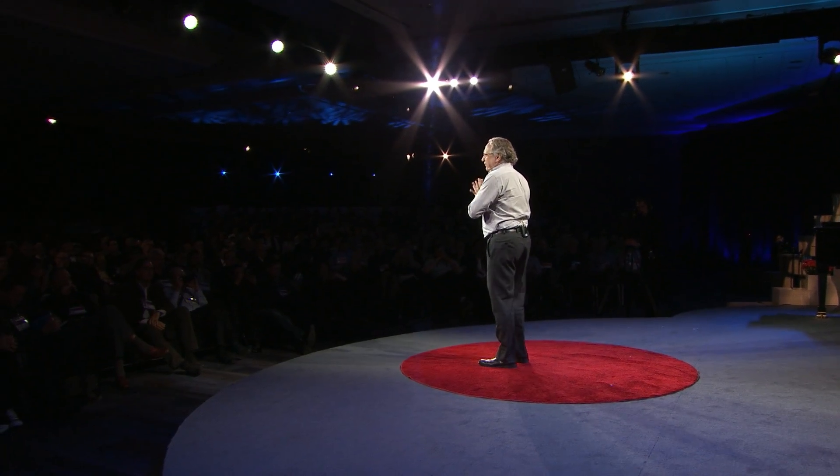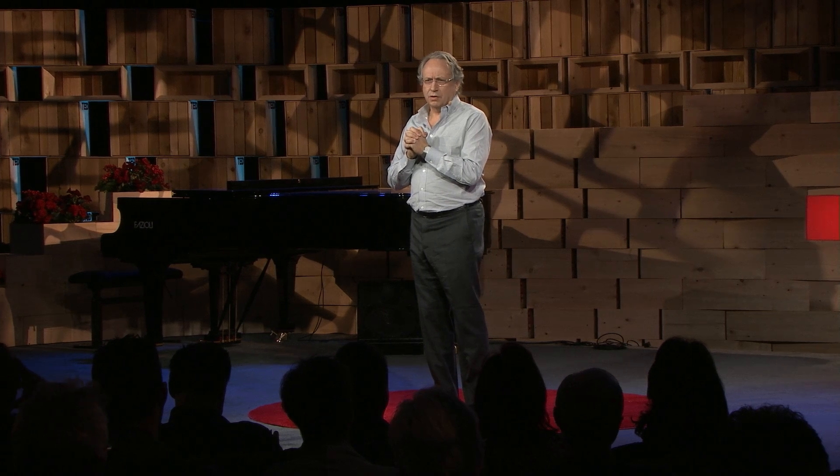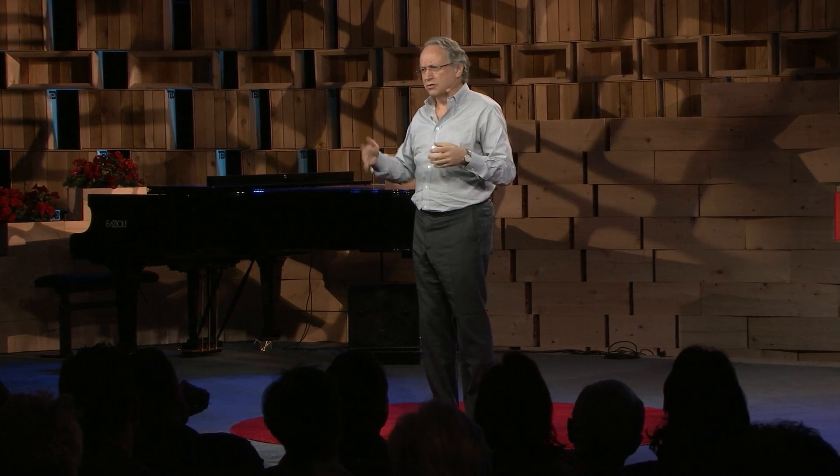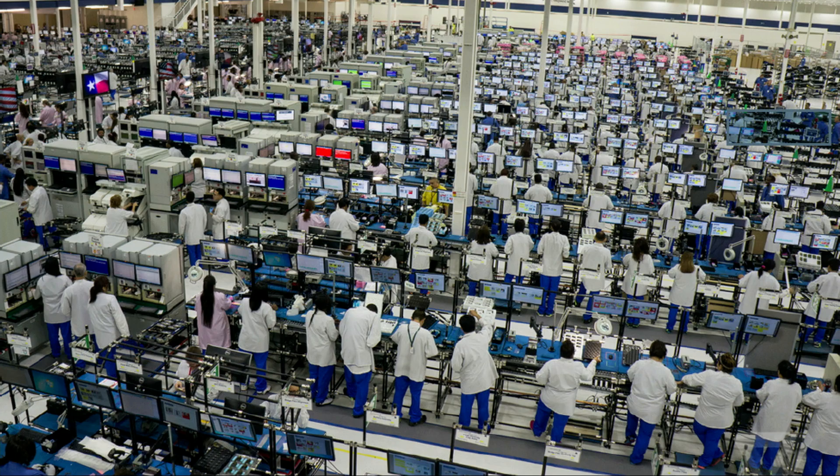For the last 50 years, we in the first world have been chasing low-cost labor from country to country, manufacturing our consumer goods. Our consumer goods change very quickly, so we have to have flexible assembly lines. But that era is coming to an end, and as standard of living goes up in other places, people are wanting to reshore manufacturing closer to home.